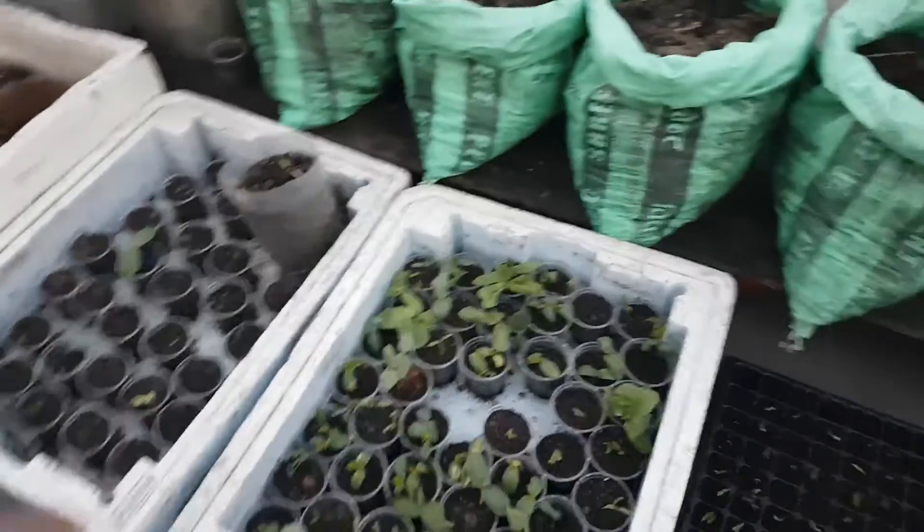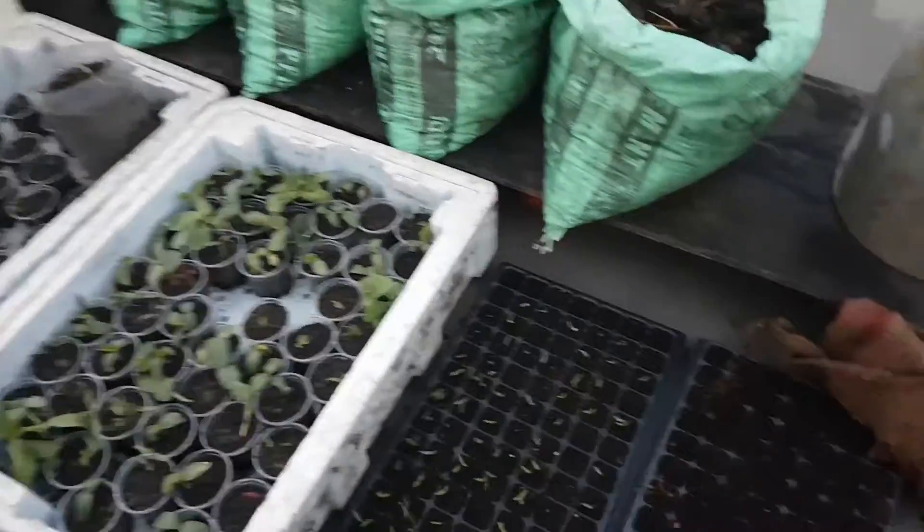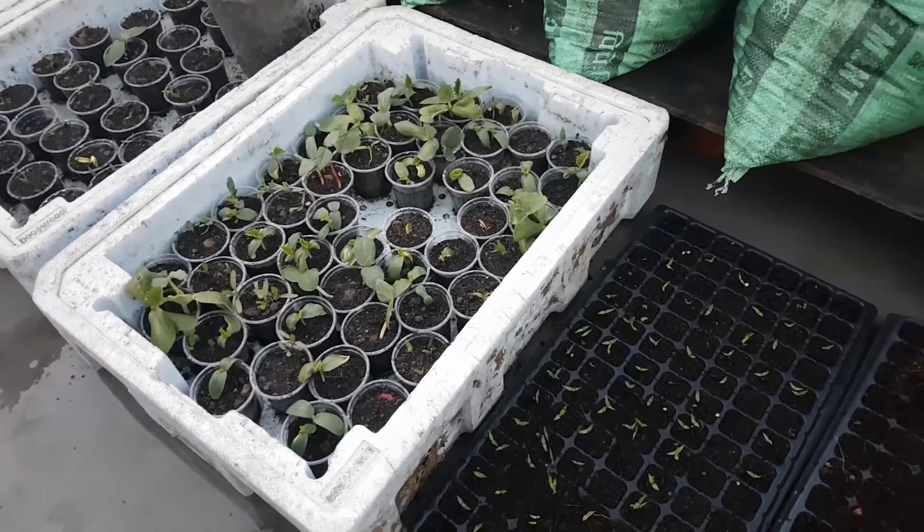It's green in colour. And these are capsicums.